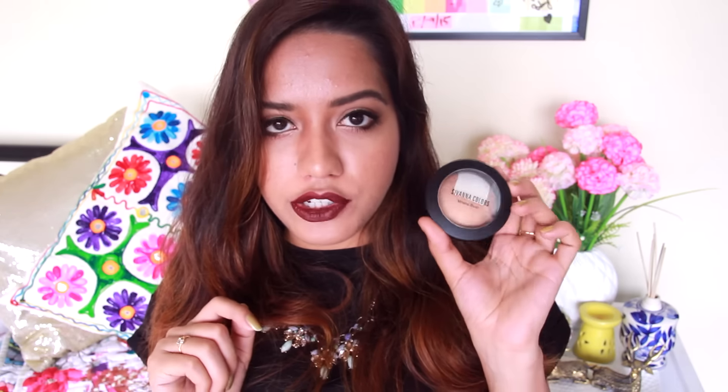Then I got something from Savannah Colors — one of their mineral blushes, but in a very bronzy sort of color. It also has a highlighter inside of it, and I absolutely love that highlighter — I actually got this because of the highlighter. The bronzy color next to it is also really pretty. It leaves an amazing glow onto your skin and I love how pigmented this one is. It's in shade number 05, and it was somewhere around Rs. 450 to 500.